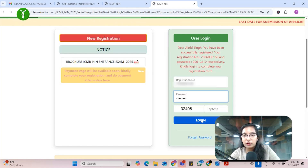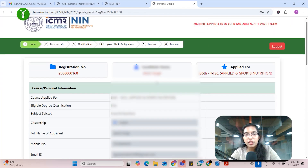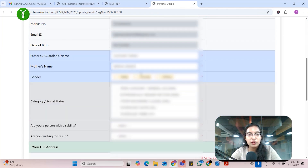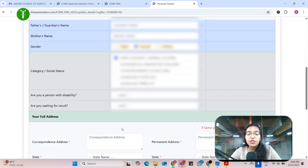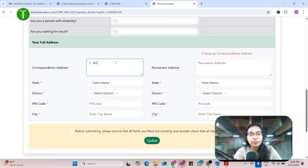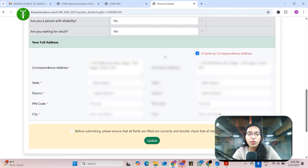Now you just need to log in — basic registration is done. After login, whatever details you had filled earlier are already there. You have to write your father's name, mother's name, gender, and the category you belong to. Make sure that if you are from a reserved category, the certificate should be with you at the time of counseling. If your college is not complete and you are waiting for results, click 'Yes', otherwise 'No'.